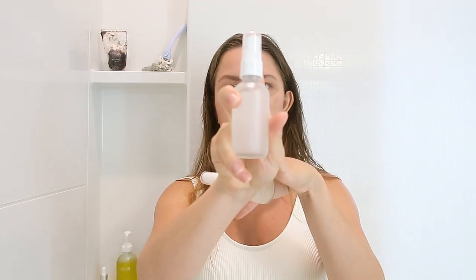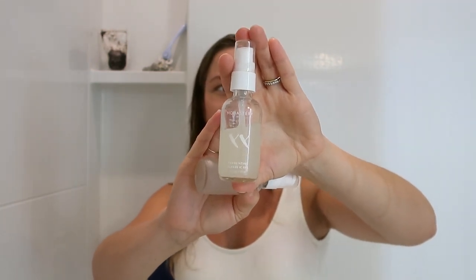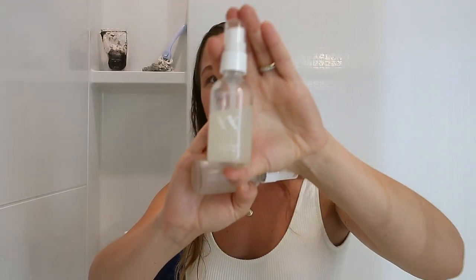The second product I use is aloe vera gel — I use Nature's Aid, which I'll link in the description. Aloe is very cooling and anti-inflammatory. When I had a really inflamed ingrown hair, putting aloe on it would immediately cool and soothe the area. Another thing I use is the glycolic by Monastery Made, an amazing company based out of California. Their sugar-based glycolic is not chemical-based, and glycolic is really great for pigmentation and exfoliation.